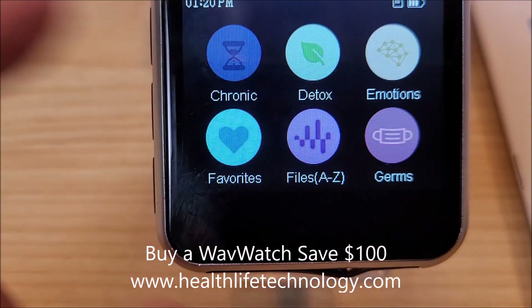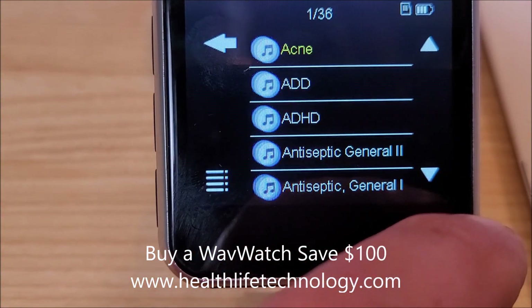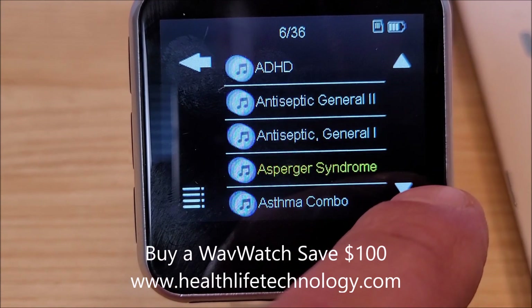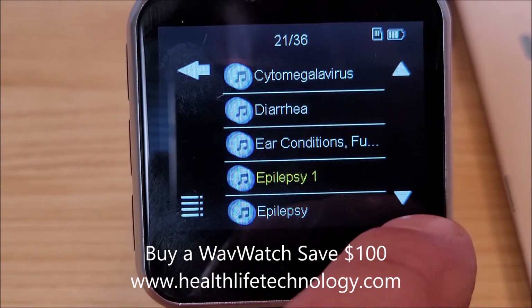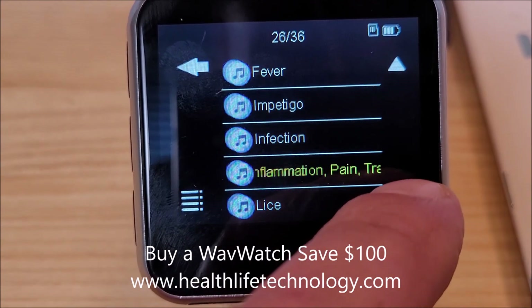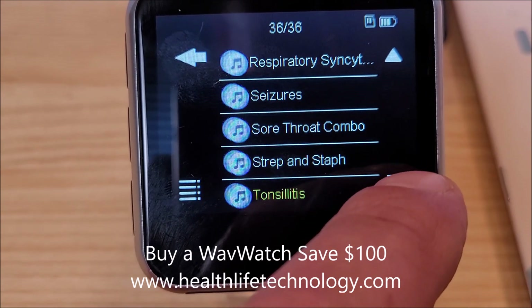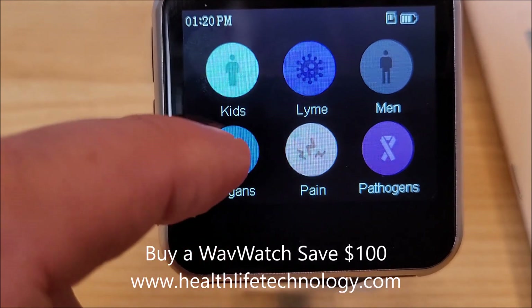Now I'm scrolling over to kids — a lot of stuff in here, 36 frequencies for kids. ADHD, asthma, bedwetting, bite stings — you can kind of see these. I'm moving through quickly because I don't want the video to be super long, but if you have kids or grandkids, you can see what that would be beneficial for.